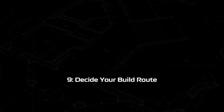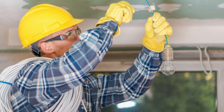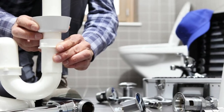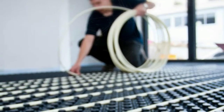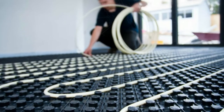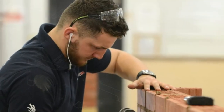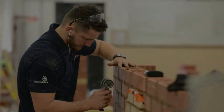Step nine: decide your build route. When it comes to getting your extension built there are two main build routes. Option one is to give the whole job to one builder, which means you only have to deal with one company. Option two is where you break down the job and hire different contractors and service providers for different parts of the job, with scheduling down to you. Option two usually takes twice the amount of time to complete, but you can save up to 20 or 30 percent on the build cost.